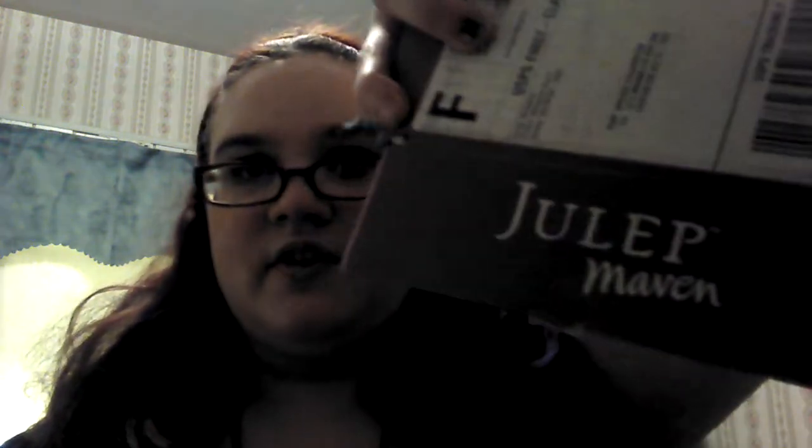We'll see if I can get my lamps or something back in here, but for the time being, this is what it is. Yay! But today I'm taping my long overdue Julep video.